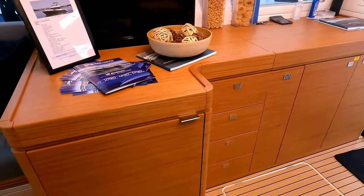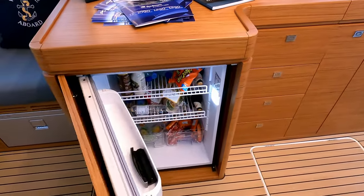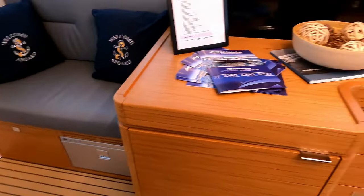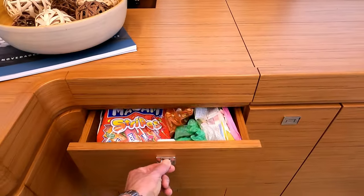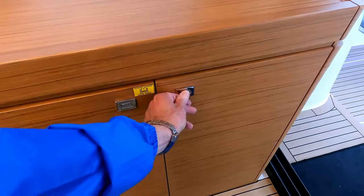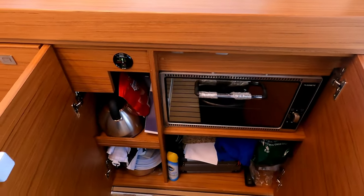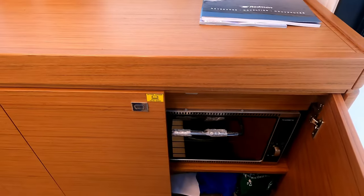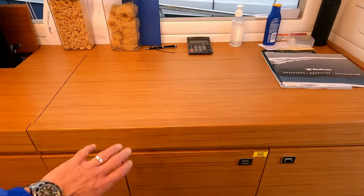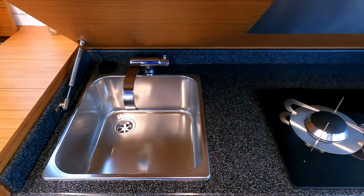Over to the galley: there's a fridge in this unit and a freezer on the other side, along with the usual storage. There's an oven that can be swapped out for a microwave, and lots more storage. The cooking hob lives under the top of the sideboard — neat for daytime storage but lift it up and you have a double gas hob and a little stainless sink with a fold-down tap.